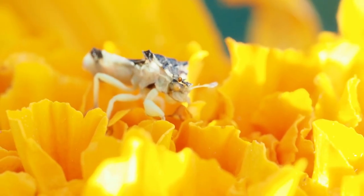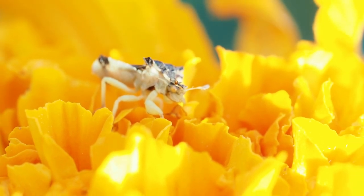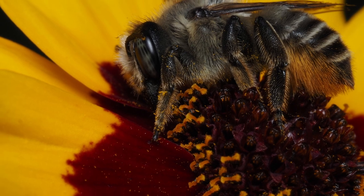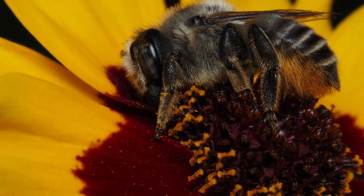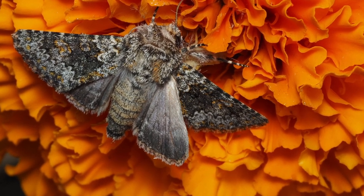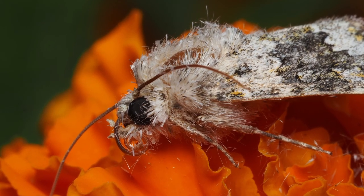I now wonder if the other bugs I see on my orange and yellow flowers will soon be jagged ambush bug prey — or maybe some of these are what's left of other bugs once the jagged ambush bugs have eaten the juicy parts.